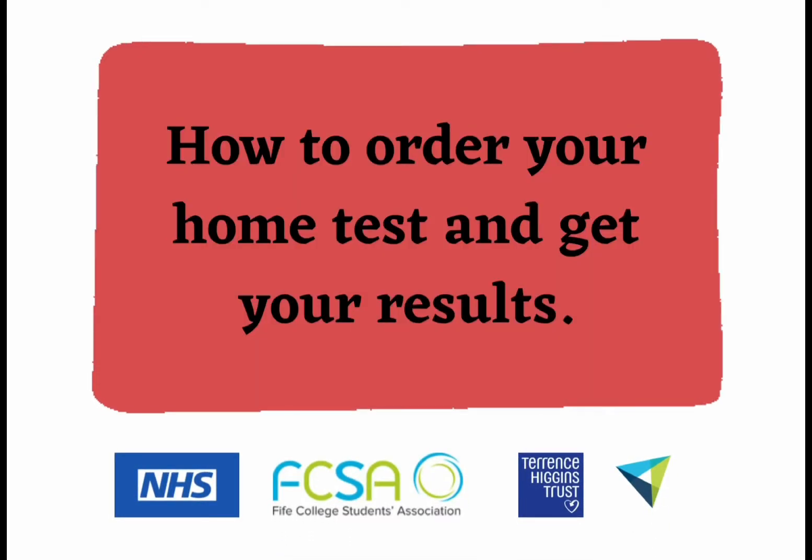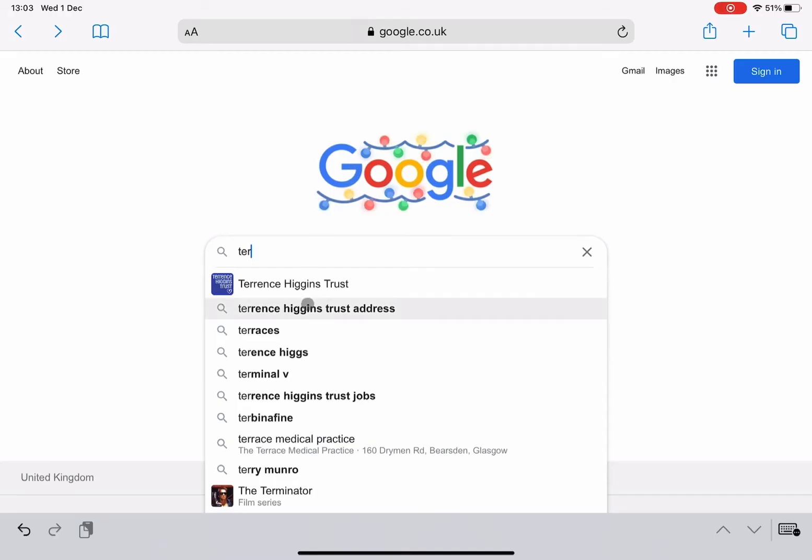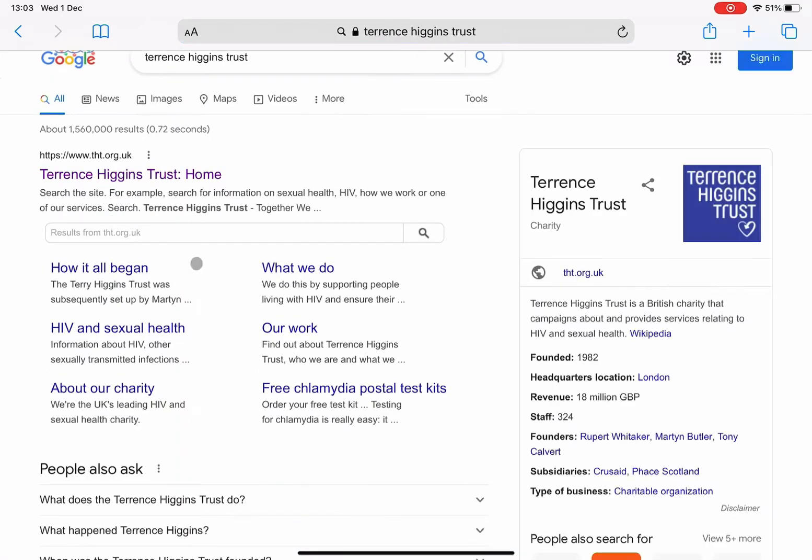Here's how you can order some home tests to make sure you've got good sexual health. Now in honour of World AIDS Day, we're going to start with Terrence Higgins Trust.